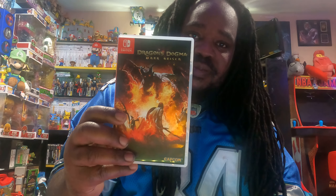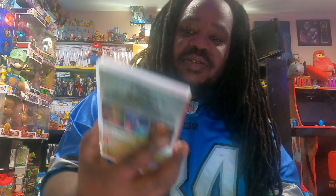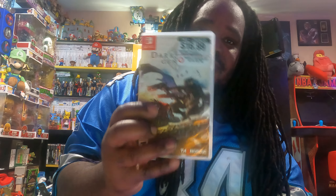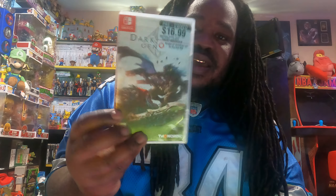I got that game right there, then I got this game right here, and I also got this game here. All of this was included with that buy-one-get-one-free deal at GameStop. And that's it for today's video.